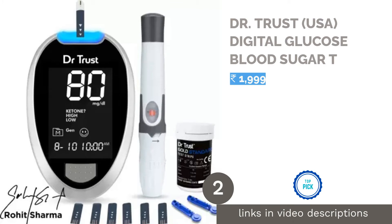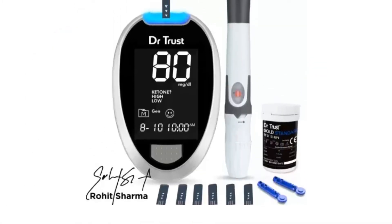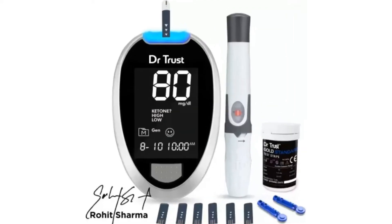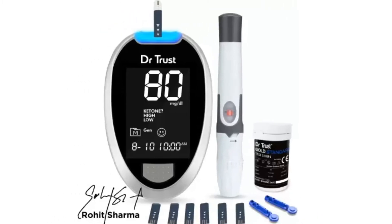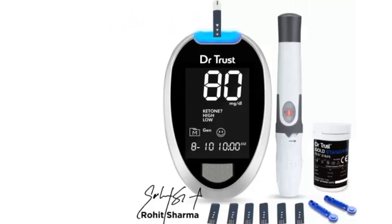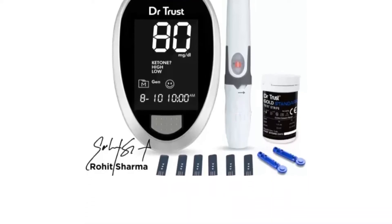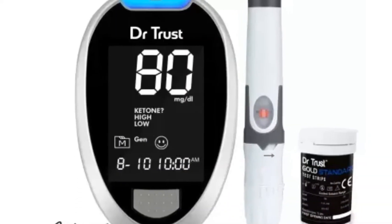The second product in our list is Dr. Trust USA Digital Glucose Blood Sugar Monitor. While you can always keep a check on your diet, monitoring sugar levels isn't a piece of cake unless you have a glucometer at home, and that's where Dr. Trust's glucometer comes into the picture. Dr. Trust is one of the most trusted and top-rated brands that has launched many healthcare devices, including this glucometer. This fully automatic glucometer machine has a smart glucose blood sugar testing monitor.